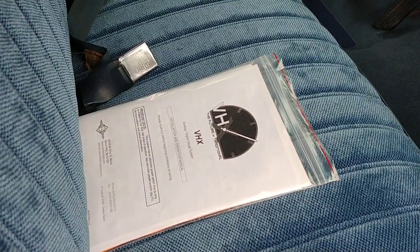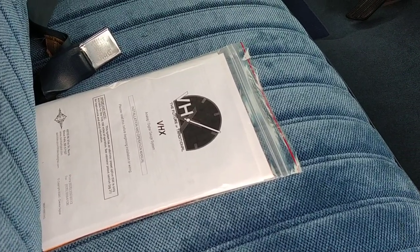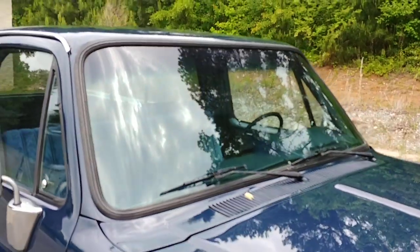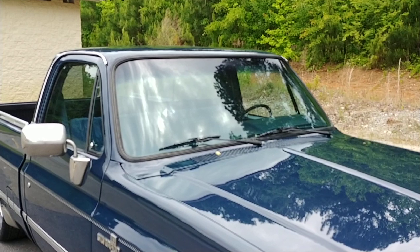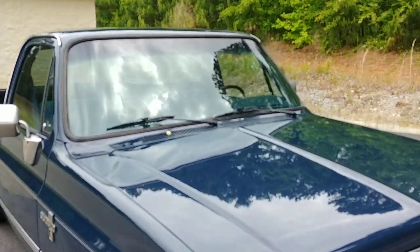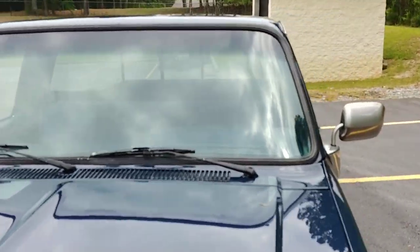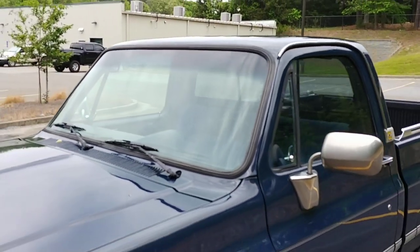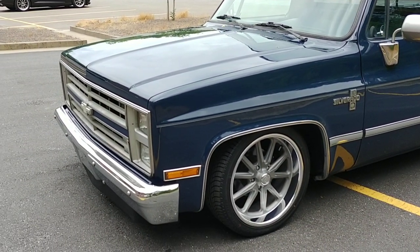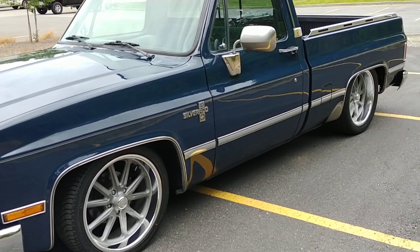Headliner's in great shape. That is the installation and operation manual for the VHX gauges by Dakota Digital. Again, this particular truck has a 350 — it's a fuel-injected 350 with the 700R four-speed overdrive transmission. Got the 10-bolt rear like they all had. Glass is in good shape, and the rubber around the glass is in good shape too. Front bumper looks to be original — still holding up well, looks good, the chrome's in decent shape.